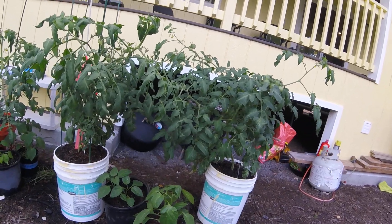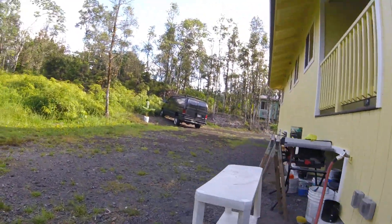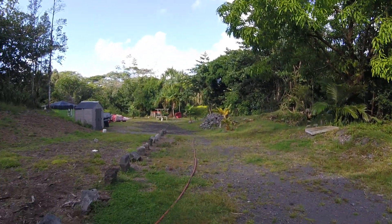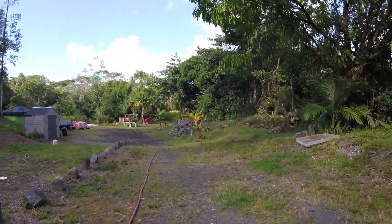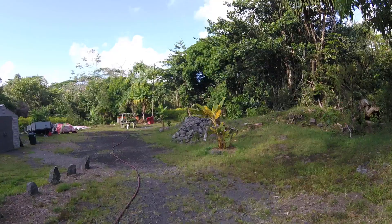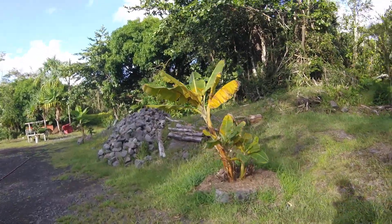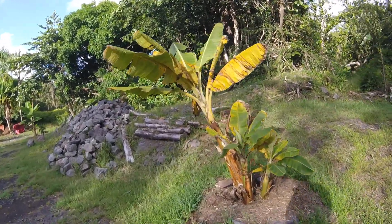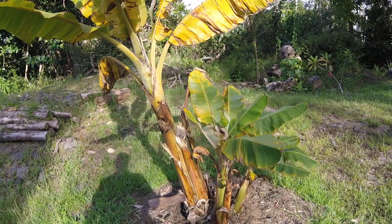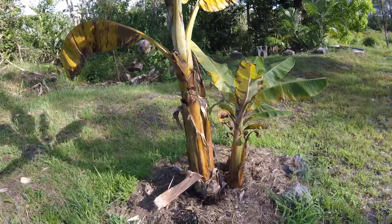Hopefully they'll all survive that incoming storm. We have Hurricane Douglas bearing down on Hawaii. This banana is just waiting to die completely. I was kind of worried that the poison I put on it didn't take, but it's clearly going down. This is what they say to do — you've got to poison them back, and then I'll light a fire in there and burn it out too.